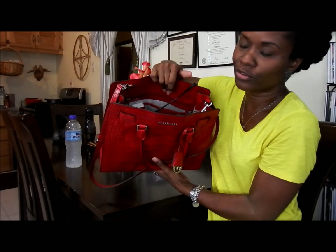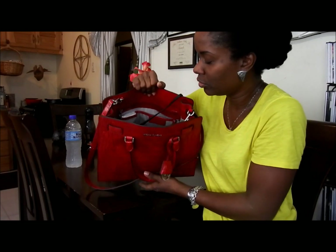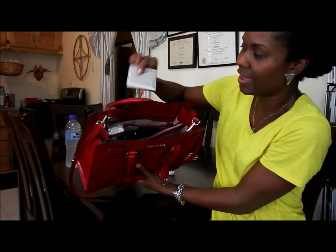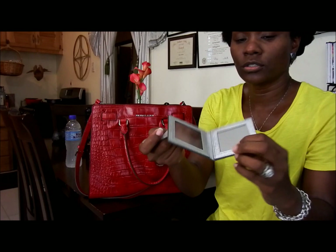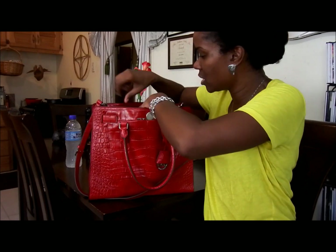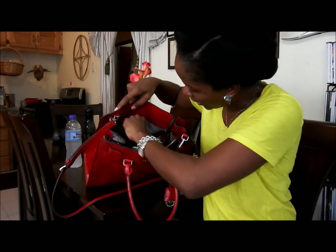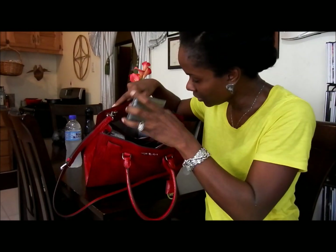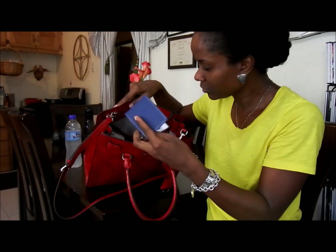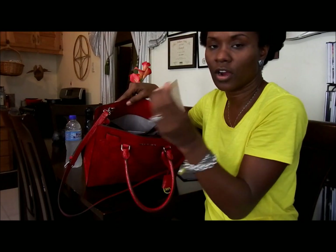I'll go through what the bag carries to give you an idea of what fits. It has two exterior pockets — I have tissues in the smaller pocket, and a little silver Coach mirror in the larger pocket. In the zippered pocket flush against the back I have a card holder that matches the mirror, and a business card holder, along with the leather care card that came with the bag.